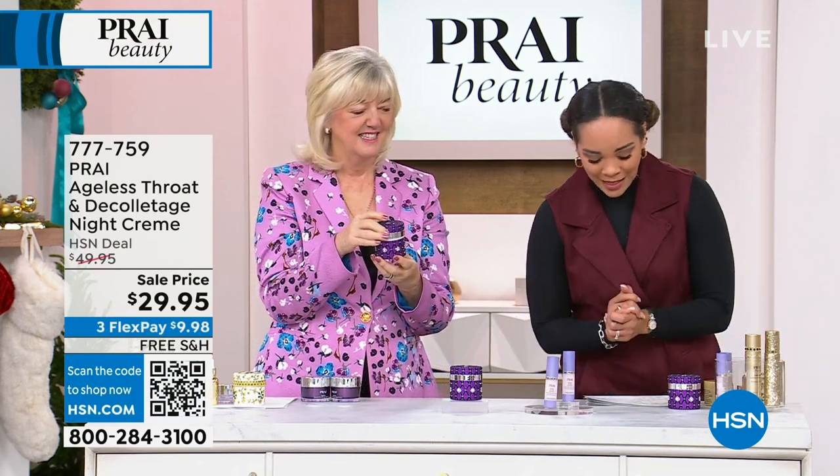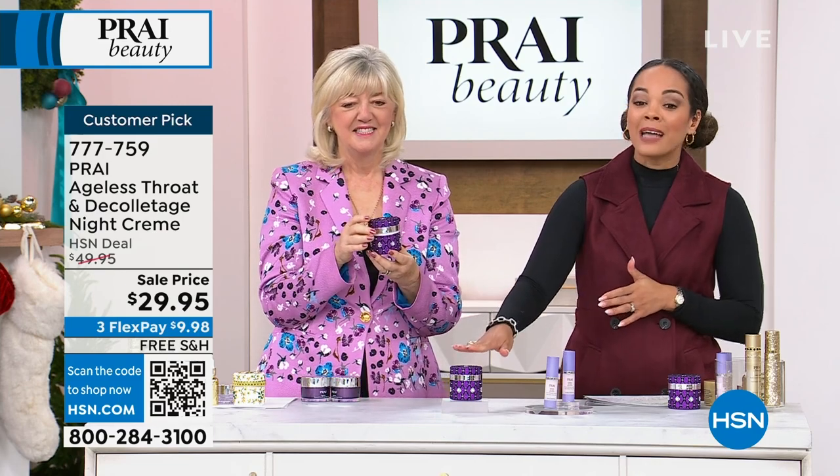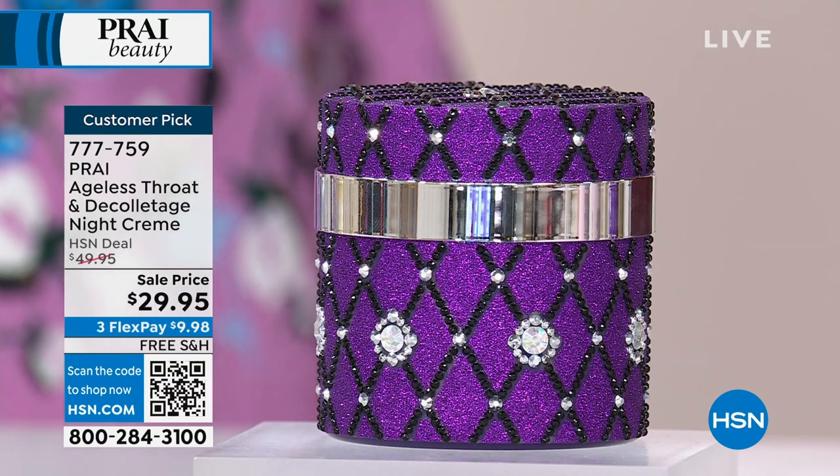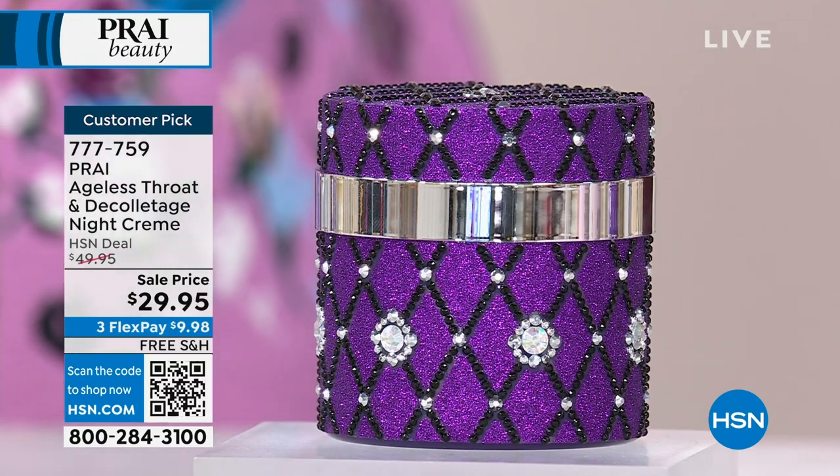Hopefully she had some left, but this is your nighttime cream — it's working even overnight for you too. It's a big customer pick and you're the neck experts.